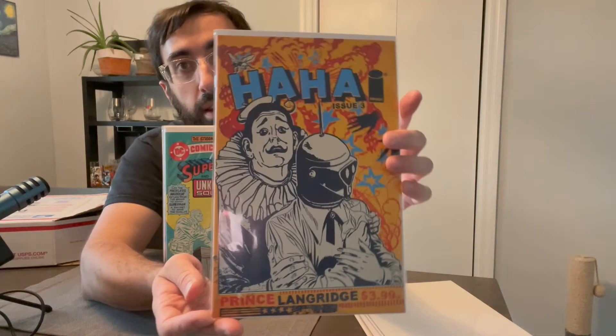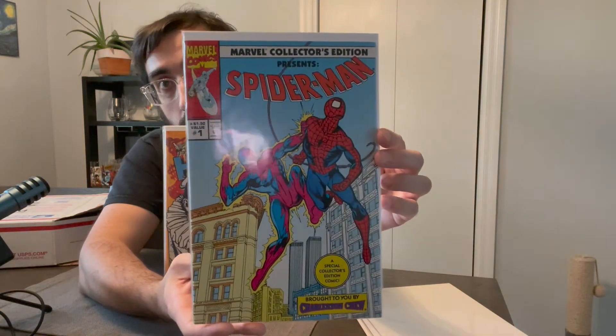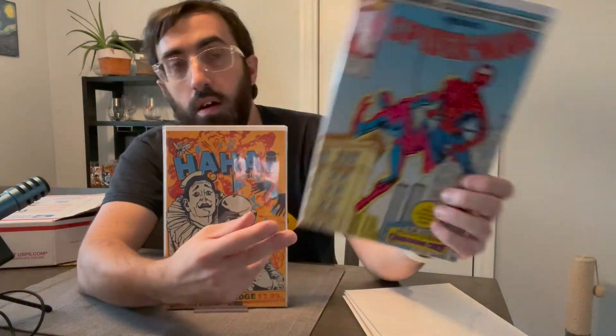We got Ha Ha, issue three. I have this but I don't think I have this cover of it. Next we got Marvel Collector's Edition, Spider-Man number one — a Special Collector's Edition comic brought to you by Charleston Chew. I don't have that, but I like Spider-Man. Hopefully that's a sign.